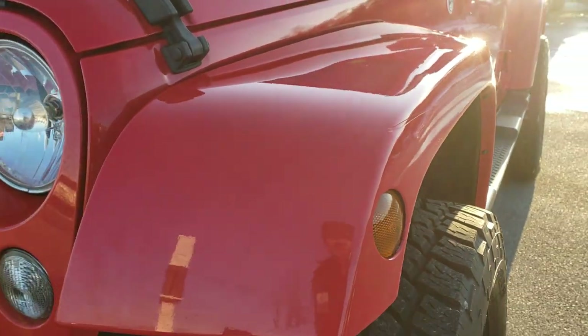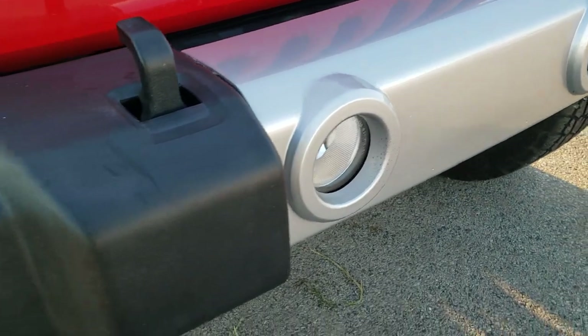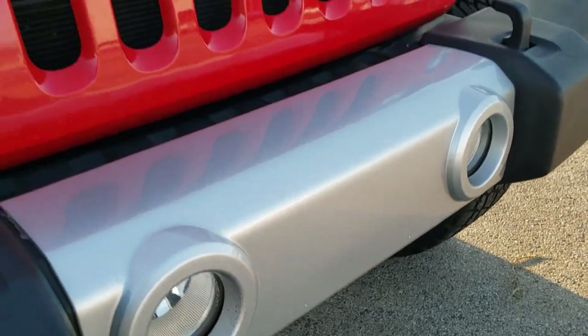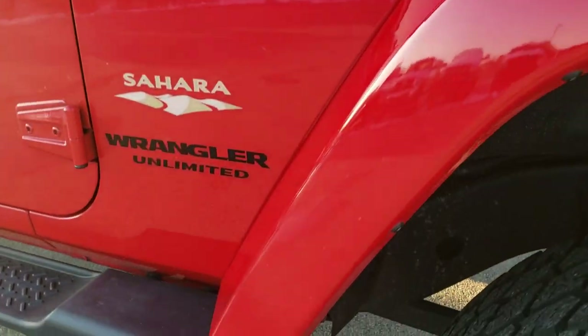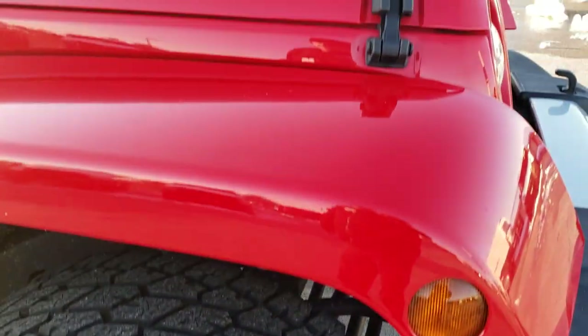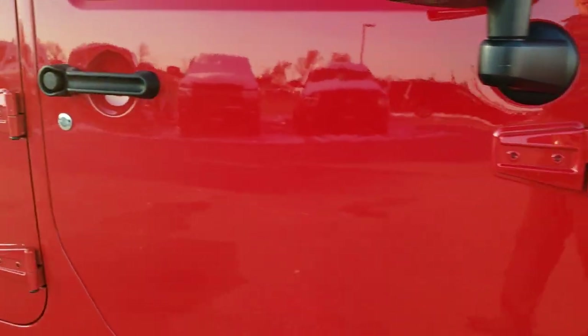Front fenders are in pretty nice condition — there is one little indent on the front fender, but the front bumper is in really nice condition and hasn't even been drilled into. It does come with the factory fog lights. Hood's nice and clean; didn't see any major dents or dings. The passenger side fender is in nice shape as well. Passenger side front rim has no scuffs or scrapes. As you go down this side of the Jeep, take note of how clean and reflective and mirror-like that paint is.